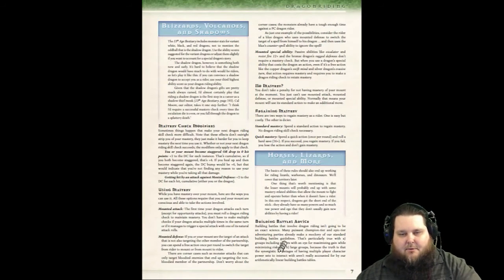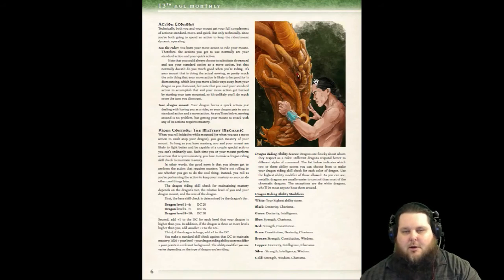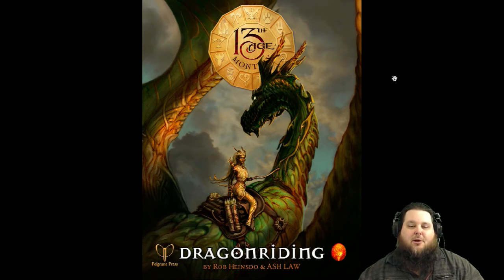The last section of the PDF is building battles advice. So the structure is: stories at the beginning, all the mechanics in the middle, and battle-building advice at the end. If you want to incorporate Dragon Riding as a full-time feature in your game, here are the feats involved. It's a great PDF — 8 pages, beautiful art that you can even clip out and use in your 13th Age game. This is a great start for the 13th Age Monthly, and you get one of these every single month.